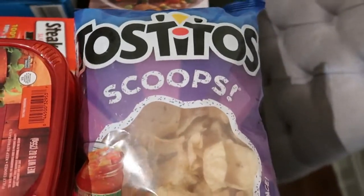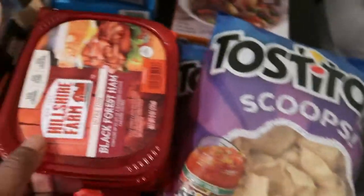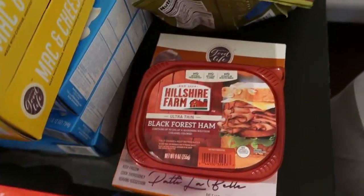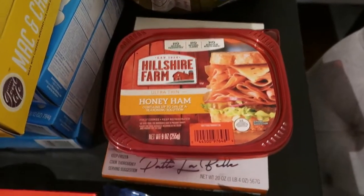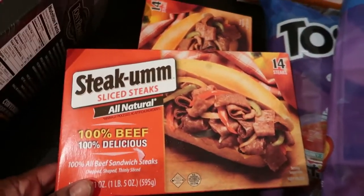We just have two bags of tortilla scoops, and here we have some cold cuts — black forest ham, which is a favorite of mine, and honey ham for sandwiches. And here are the Steak-umms I was talking about — we do have four boxes. Here are the other two.